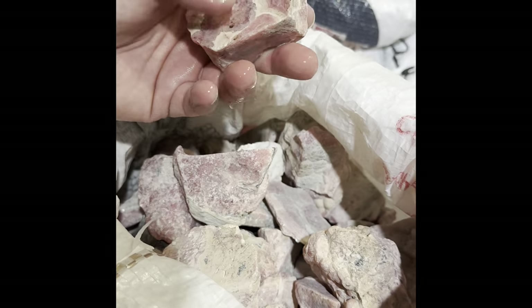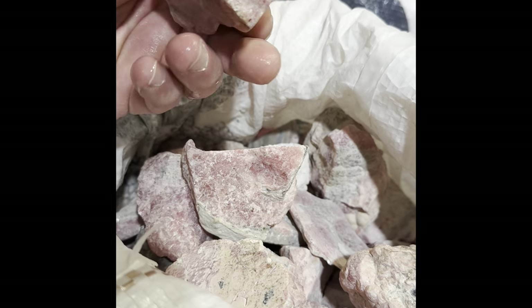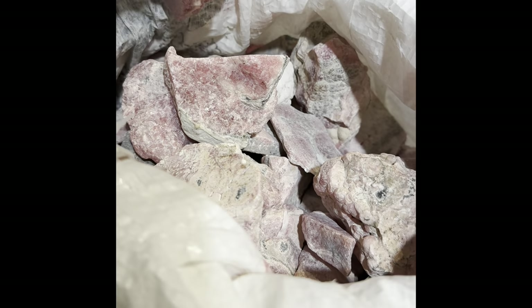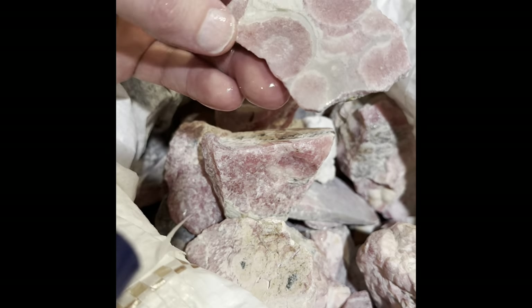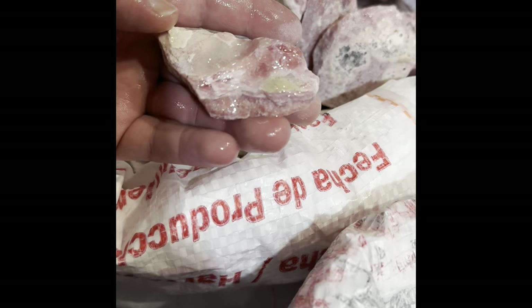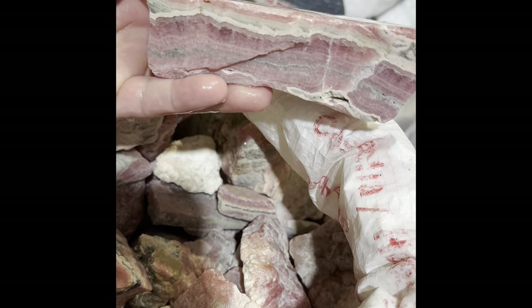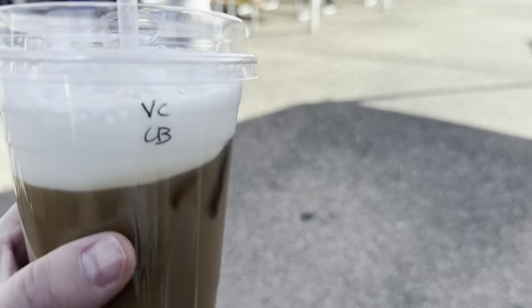Sun catchers are popular in our shop. We found this booth that offered a ton of designs. We took one of every design that they have, so looking forward when I get back to the shop to set up a really cool sun catcher display. Rhodochrosite - the forbidden bacon.